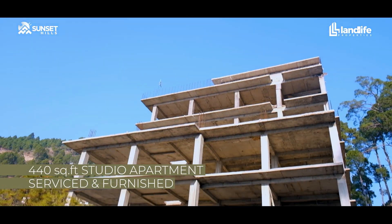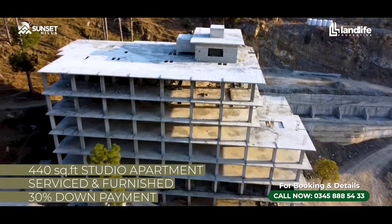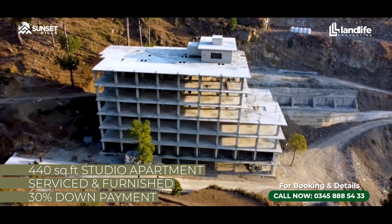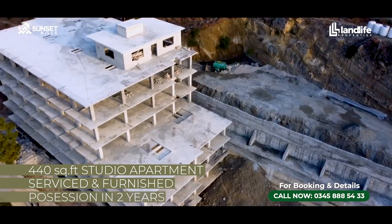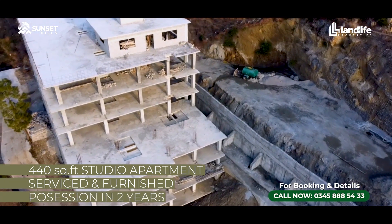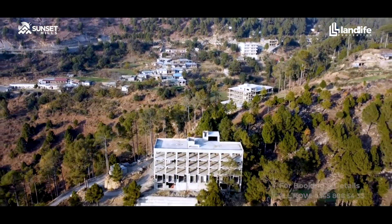The Pine Hills Residence apartments are priced at 15,000 rupees per square foot. Studio apartments are 440 square feet in size, so the total value comes up to 6.6 million rupees. You pay a 30% down payment to get the allotment of the unit, and the rest of the 70% is paid in equal installments over two years, after which you get possession.